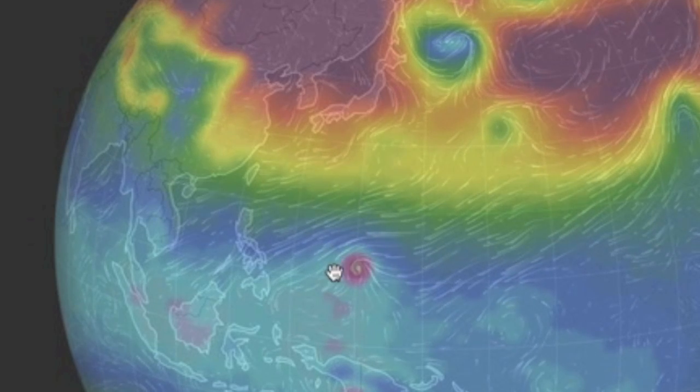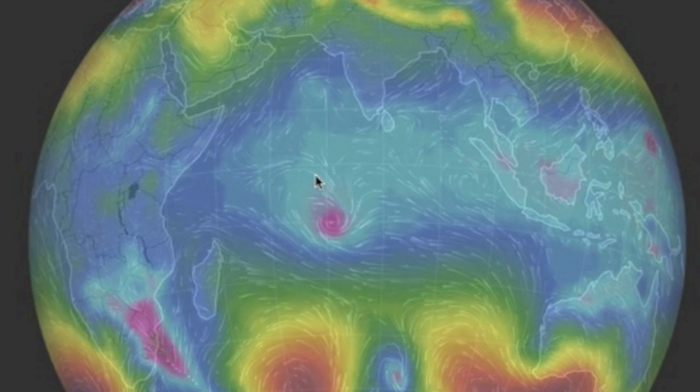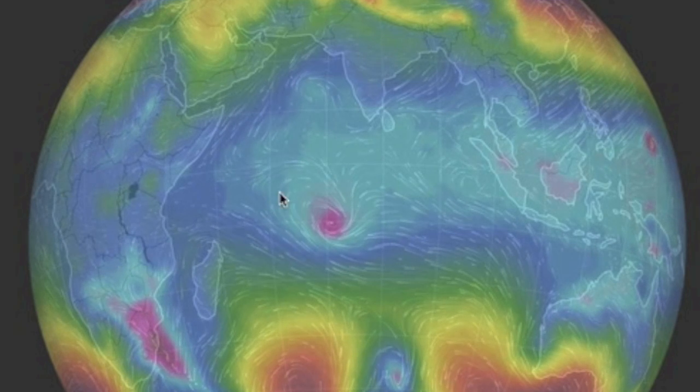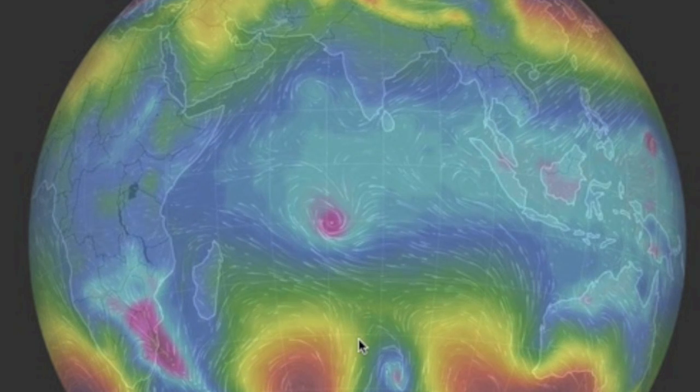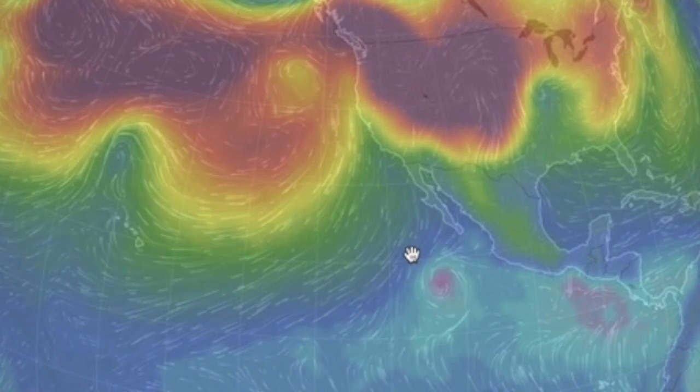Typhoon Infa is approaching super typhoon strength as it begins to bend north soon. We also have a new system forming in the Indian Ocean — this one is set to head south. We've also still got Rick, south of Mexico, beginning to trek westward now.